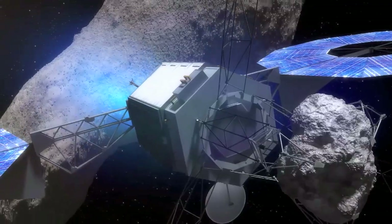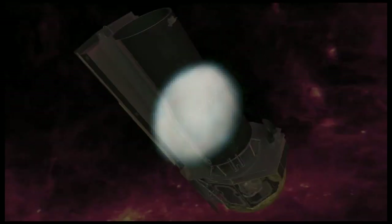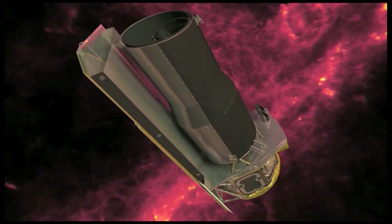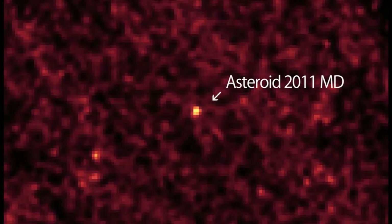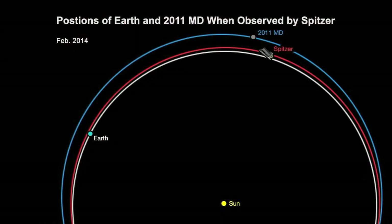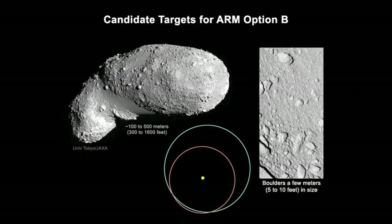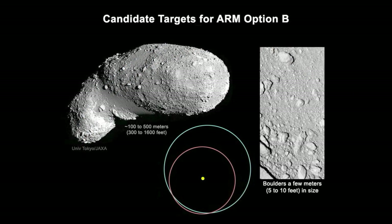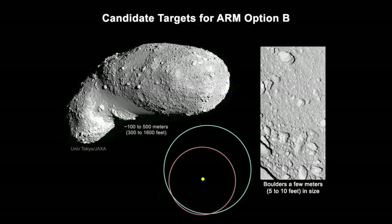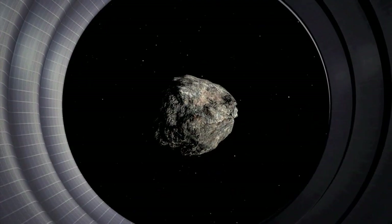While NASA plans to pick the specific target asteroid about a year before the redirect mission launches, recent observations by NASA's Spitzer Space Telescope of asteroid 2011-MD show it could make a good candidate for the full capture concept. Meanwhile, boulders have been seen on all larger asteroids visited by spacecraft so far, which makes the boulder retrieval option viable too. These findings show astronomers are making progress in characterizing suitable candidate asteroids for the mission.